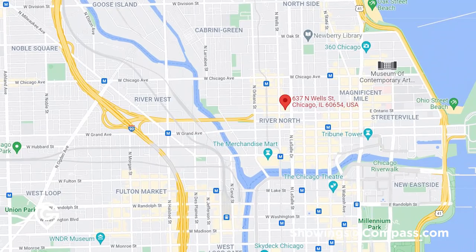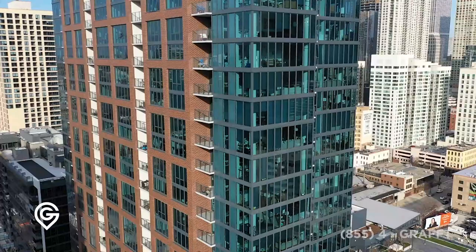We're at the Gallery on Wells today, from the heart of River North. I always say we're in the center, but truly in this building on the 39th floor, I feel like we're in the center of River North.